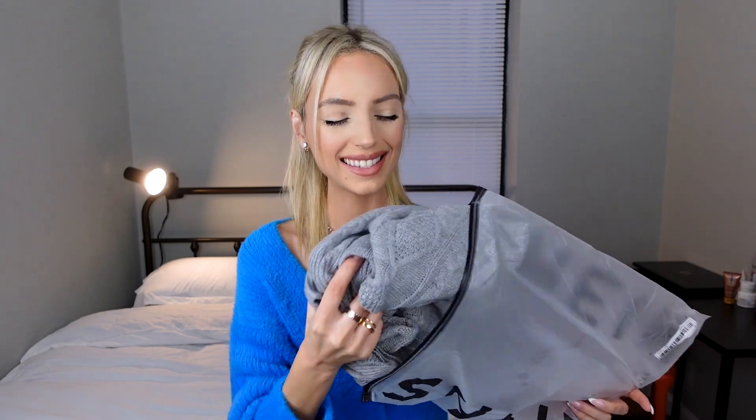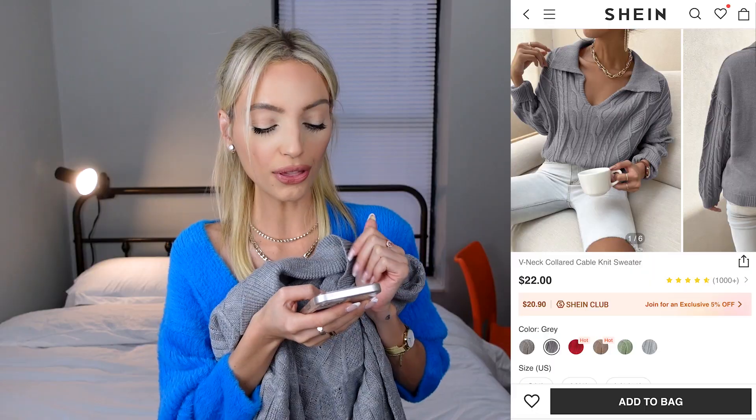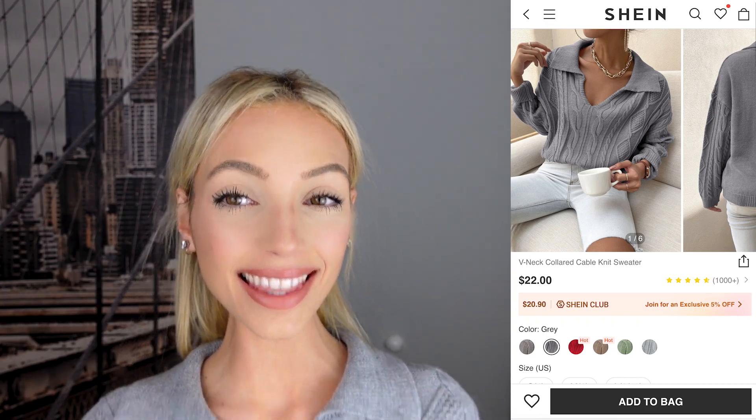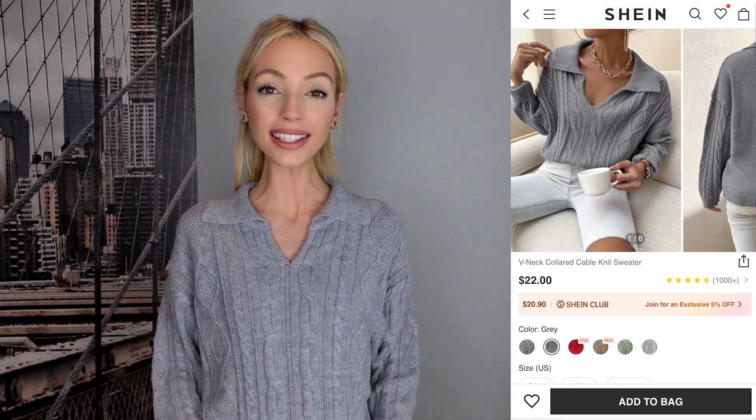I also bought another sweater in gray — nice and soft. I got it for $18. Trying it on, it looks the same as online. It's a great classic piece for fall, winter, or even cold summer nights. It's not a thick material so you won't overheat, and you can layer it. It's a bit more fitted than the previous oversized sweater. Overall it's a chic, classic piece — I'm giving this an 8.9 out of 10.